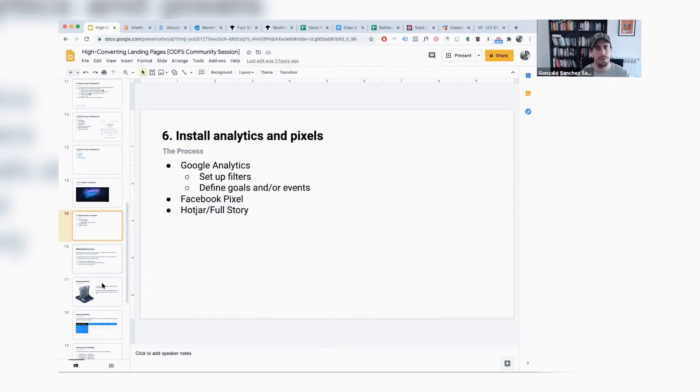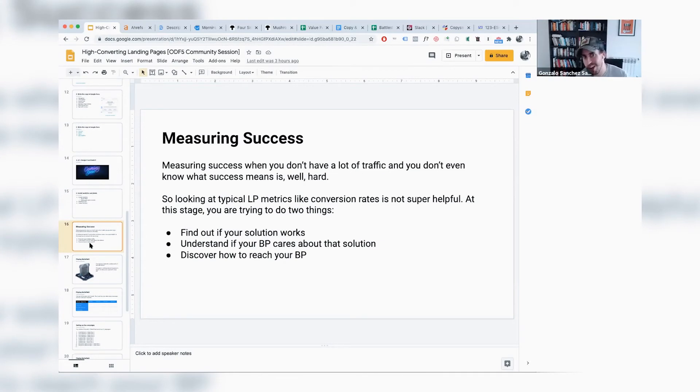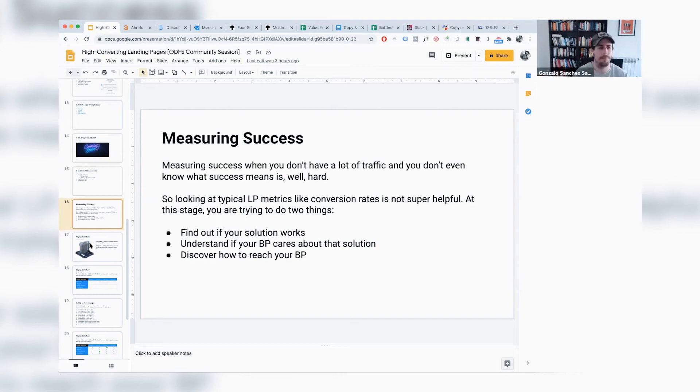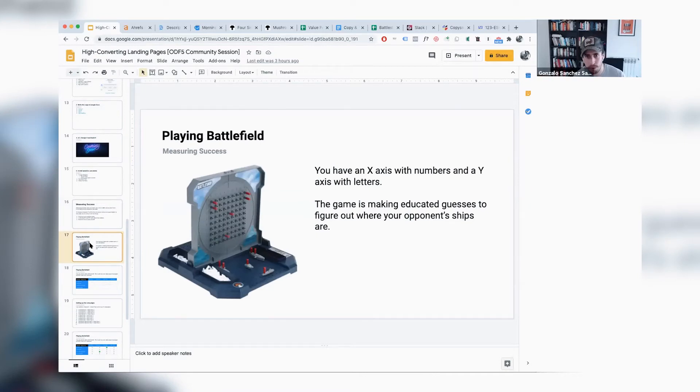Once you have your landing page, you need to start measuring success. When you don't have a lot of traffic as an early-stage startup, looking at typical metrics like conversion rates isn't super helpful. At this stage, we're really trying to do three things: A — find out if your solution works; B — understand if your buyer persona cares about that solution; and C — discover how to reach your buyer persona. I have a framework for this — drawing an analogy from a board game called Battleship.